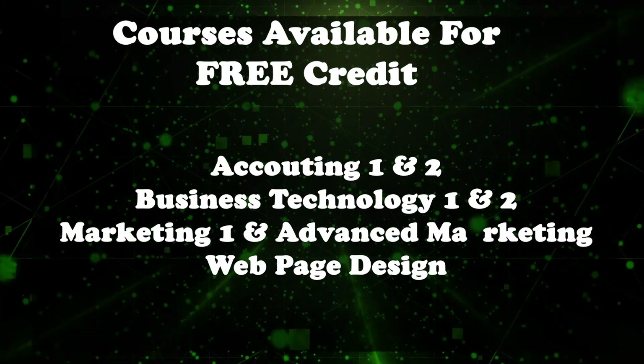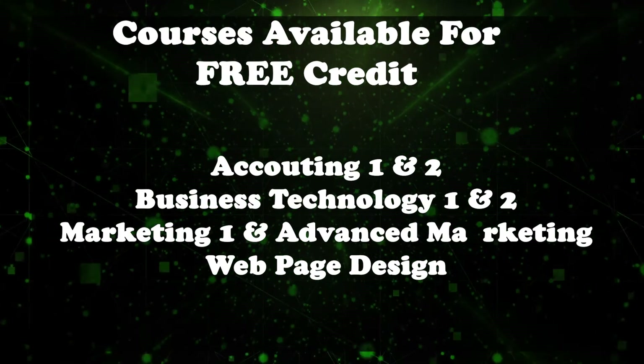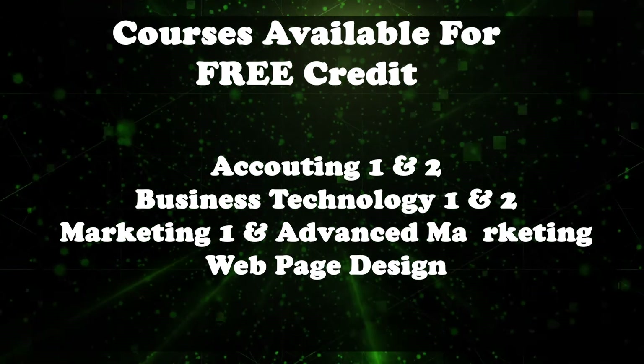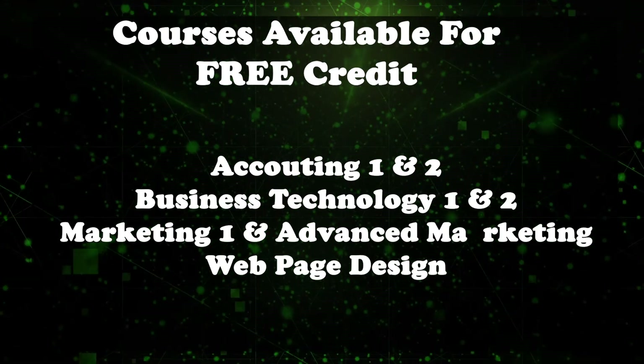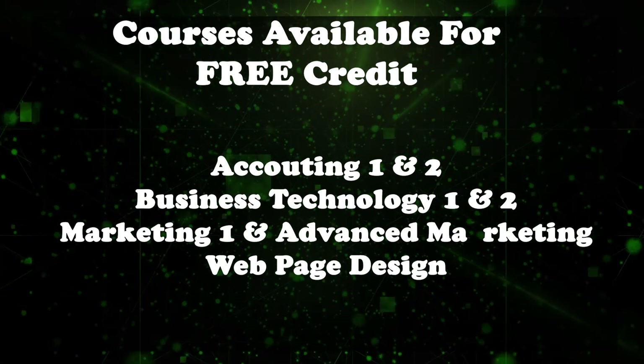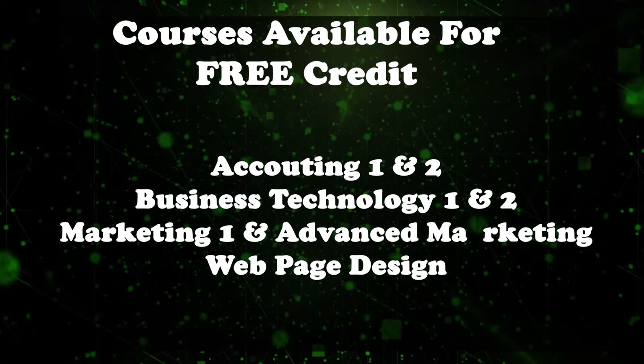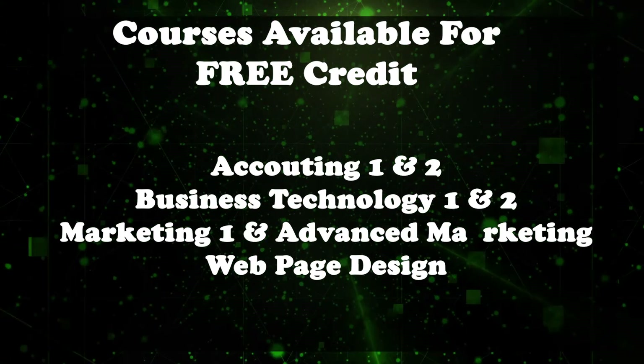Yes, we said free — don't miss out on that opportunity. These classes are articulated through State Fair Community College, meaning the credit is free to you and is transcript credit at State Fair, which you can transfer to any college or university of your choice.